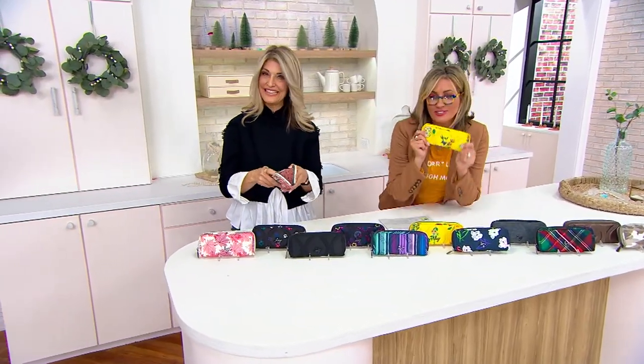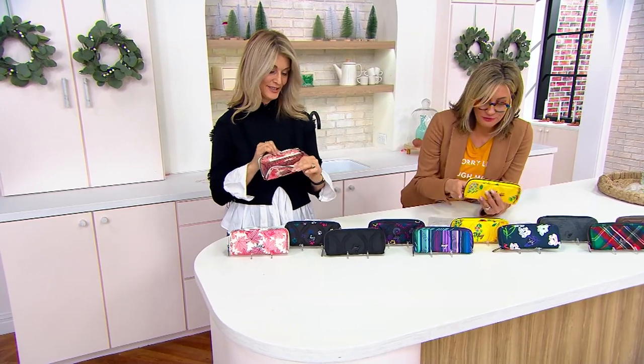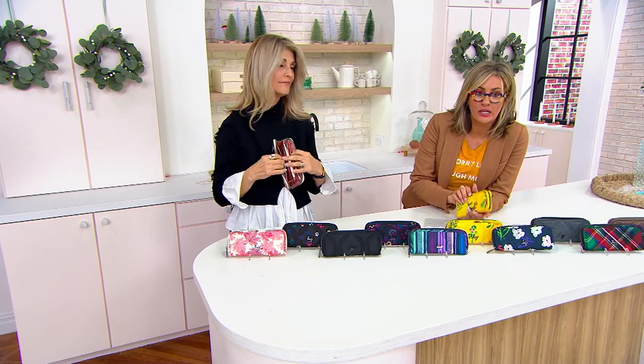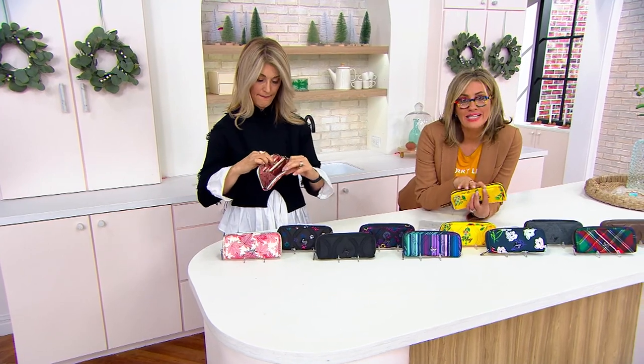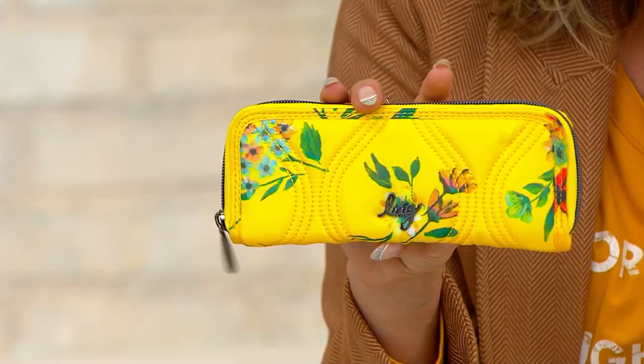It's the most affordable item in the show. It is so cute — it is a full-size wallet with a full zip-around, so you never have to worry about anything falling out or hands getting in. It has RFID protection, and this wallet — now $25 on clearance — just became the lowest price ever today.